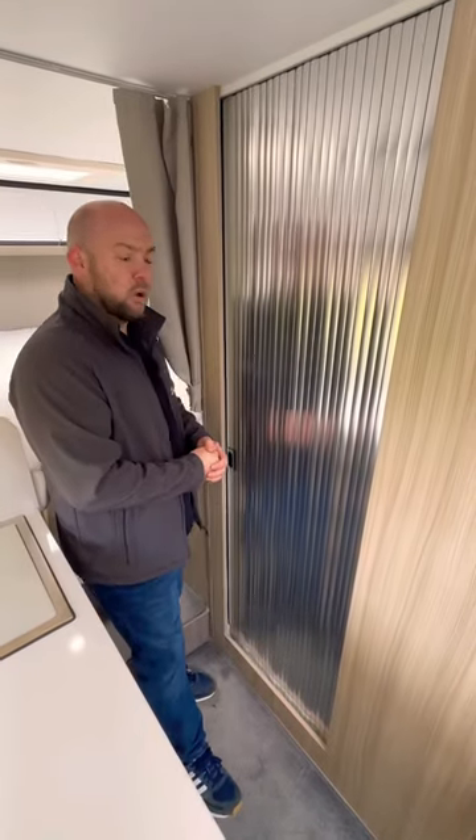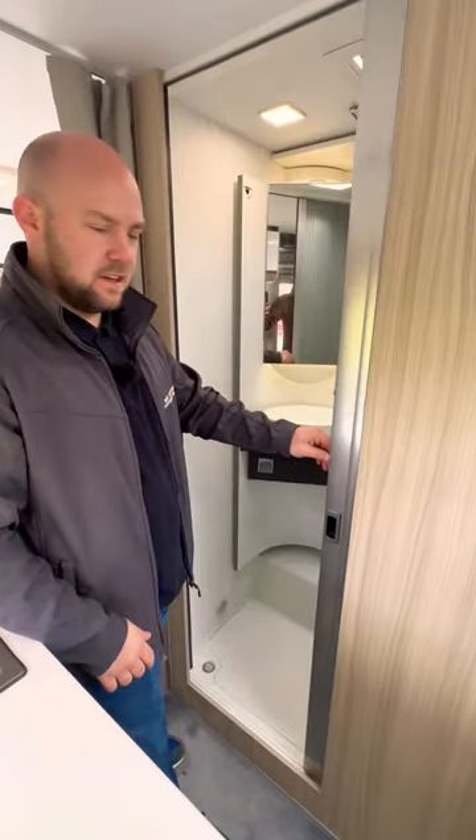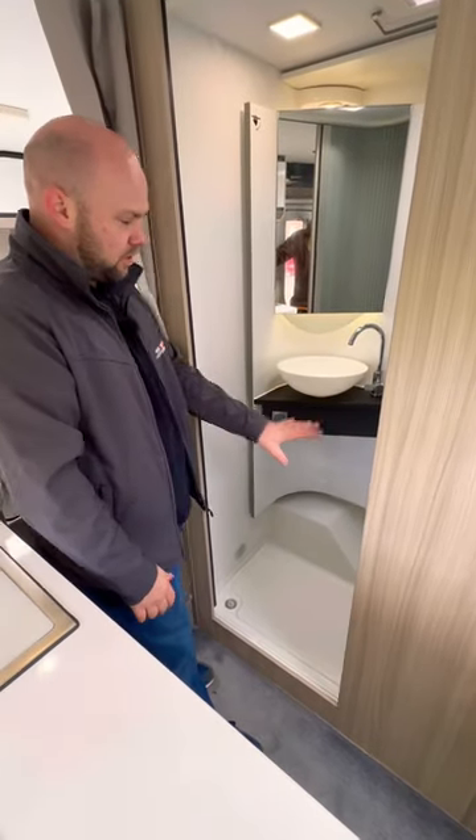Hello everybody, I'm Daryl and today we are in the Adria Compact SL Plus. I will show you the washroom because it is really cool with some nice space-saving ideas. As you can see, you've got the sliding door.